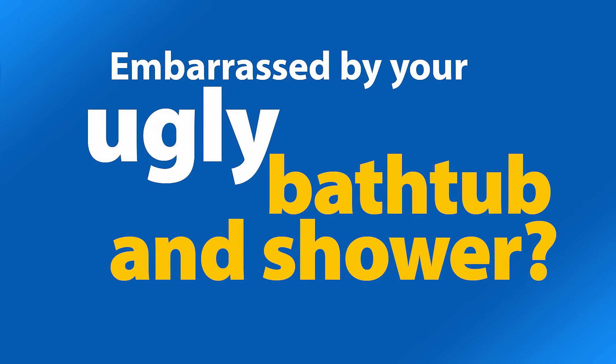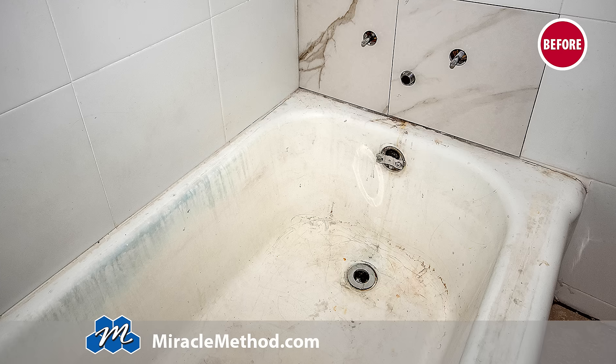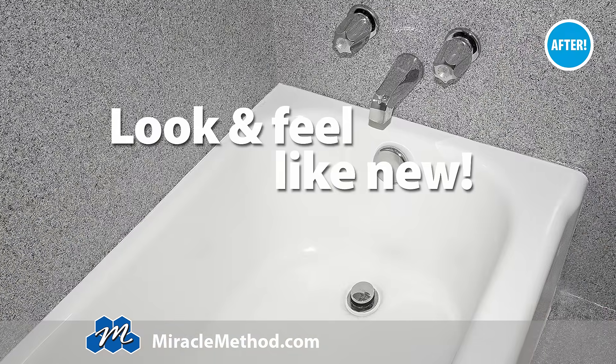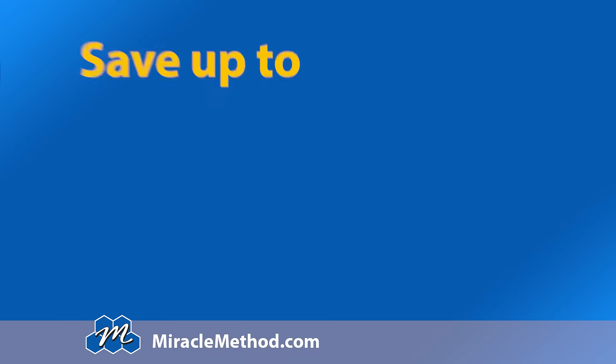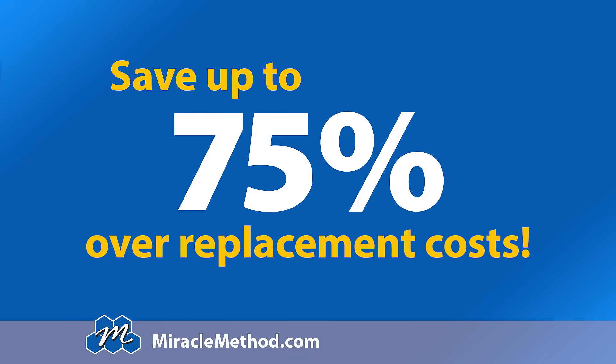Are you embarrassed by your ugly bathtub and shower? Miracle Method can refinish them to look and feel like new. In about two days, your bathroom will look beautiful again, and you'll save up to 75% over replacement costs.